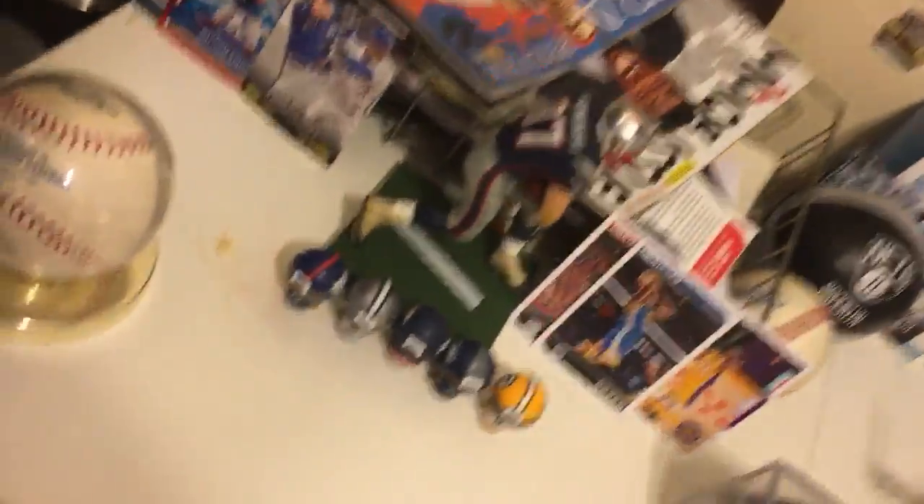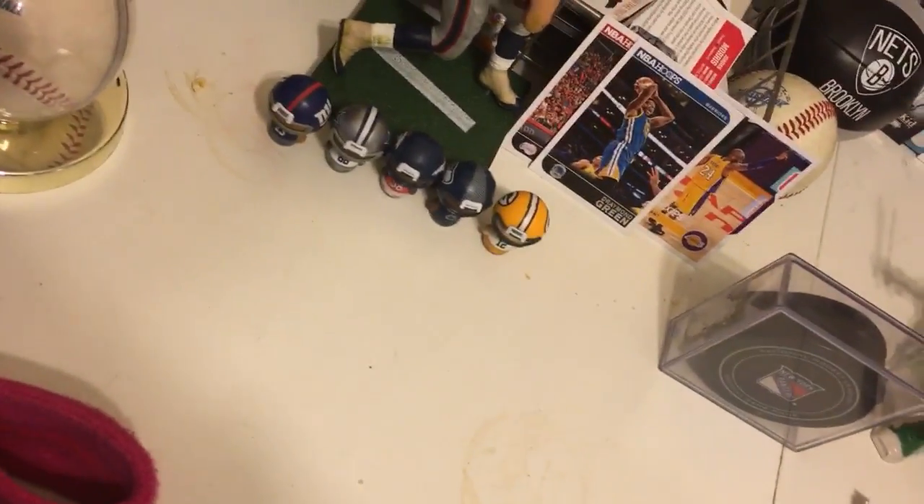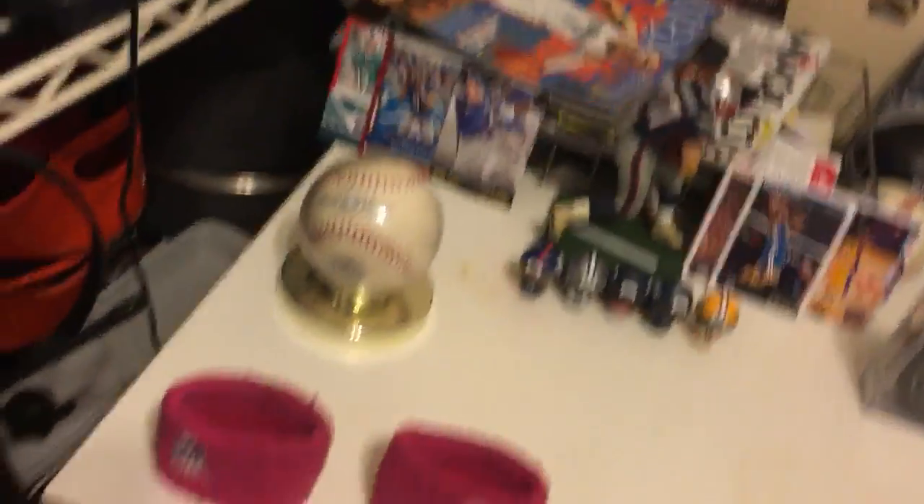I actually got this shelf from my uncle — he didn't want it anymore, so he said use it for something. I ended up using it as an amiibo shelf. Down here is my sports stuff.